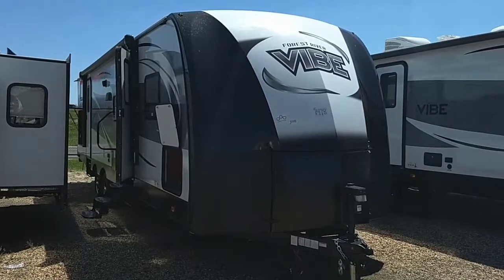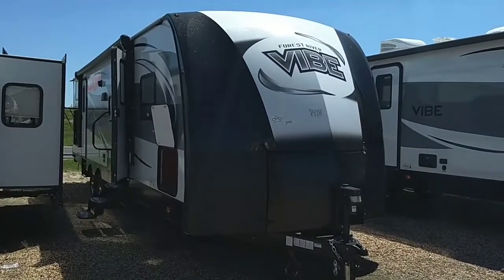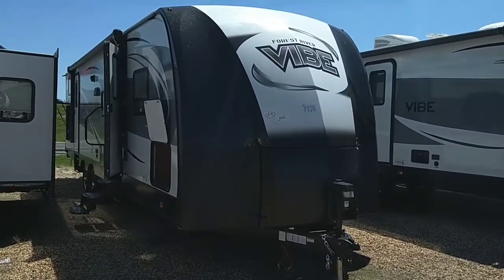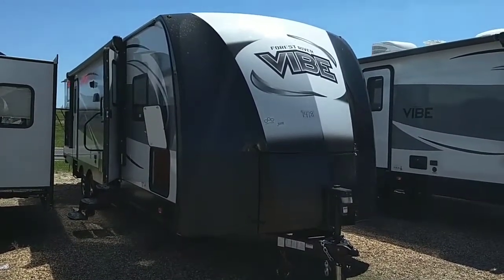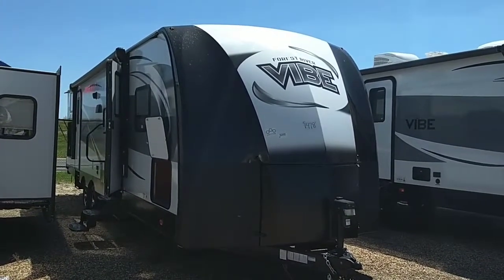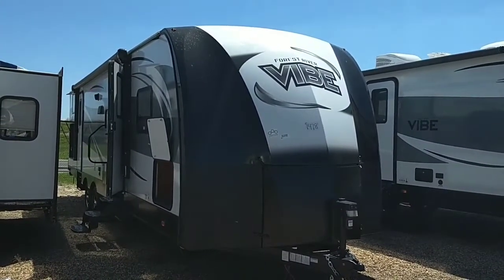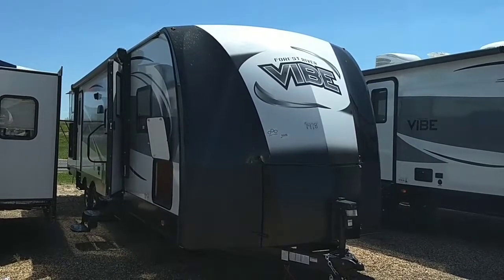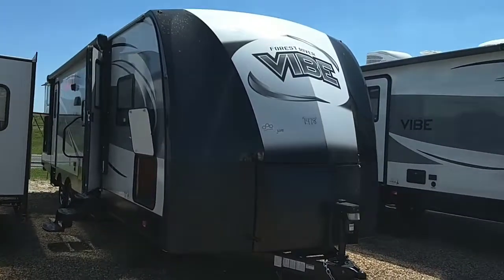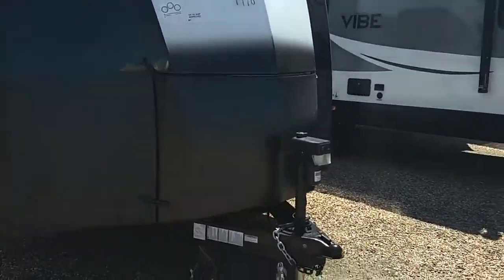Hey Robert, this is Nico from Cliff Jones RV in Seeley. I just sent you an email about this 2018 Ford Stripper Vibe 308 BHS. This one just came in fresh from Indiana. The Vibe is really my personal favorite brand. I feel like for the price point you get the best benefits of build quality and features. I'm going to go ahead and do a walkthrough for you here on this RV.